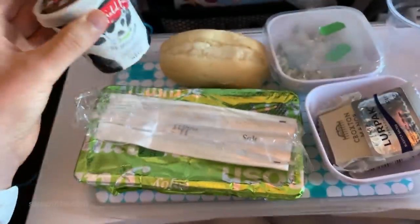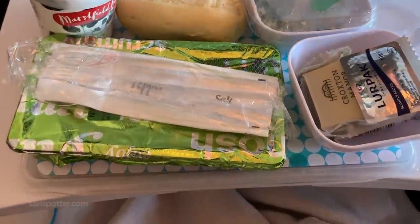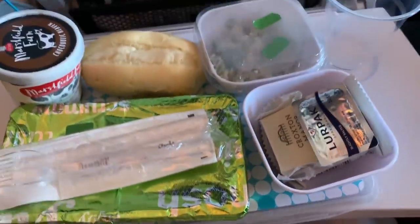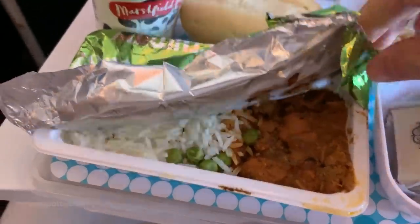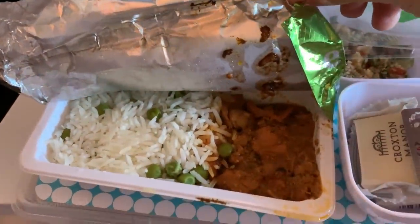Air New Zealand gets it. You know how ice cream on airplanes is usually served 10 times harder than diamonds and it's impossible to penetrate for at least 30 minutes? Somebody was using their noggin because it was served with the meal, giving it plenty of time to thaw while I messed around with the main course.